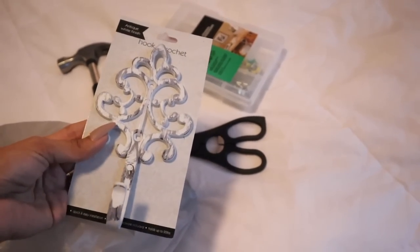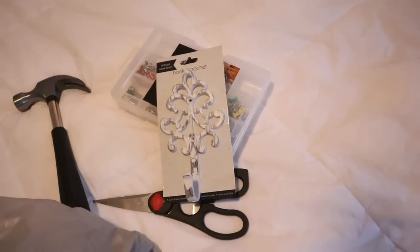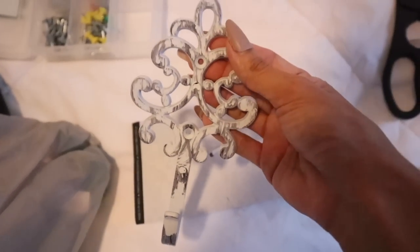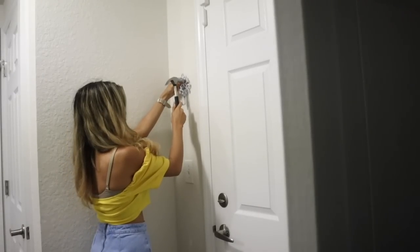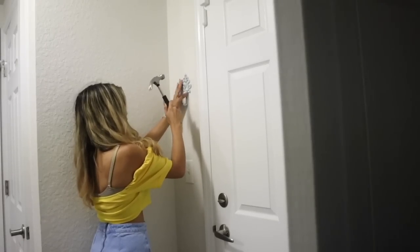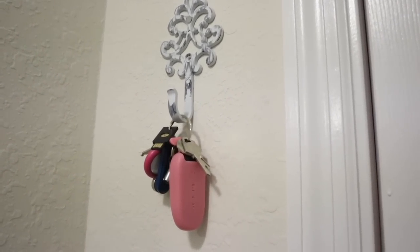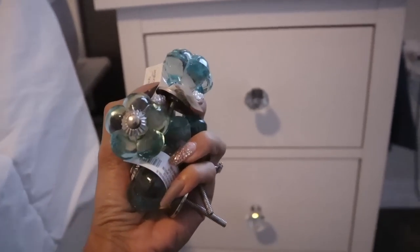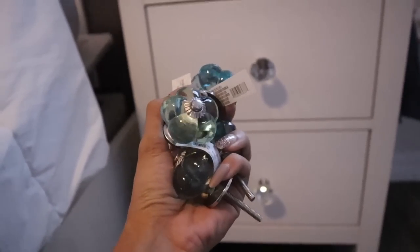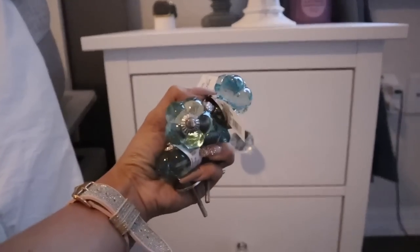Moving on to the key holder — this one is super cute because it's white and gray and will match our theme. We just need one hook right next to the garage door. I got these knobs from Home Goods — a pack of six for ten dollars. Now let's put up the key holder and compare — replacing the nightstand knobs with the dollar store ones. We'll see how these look for a dollar and 25 cents.